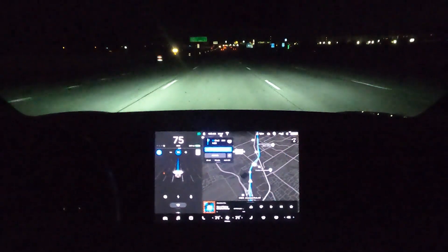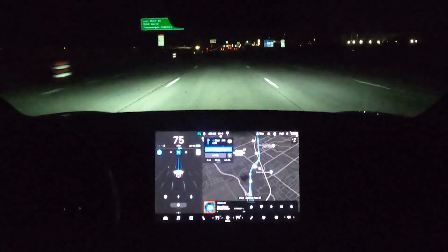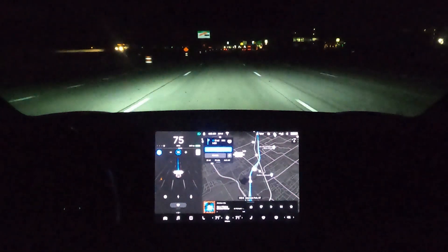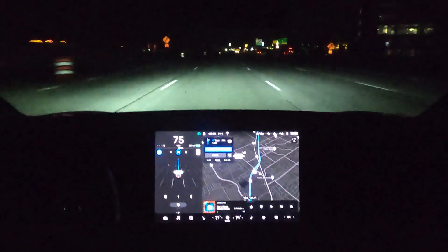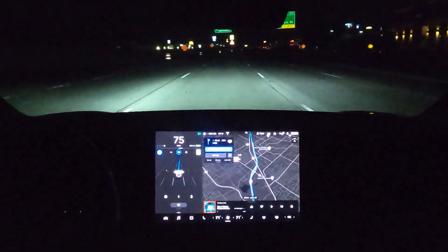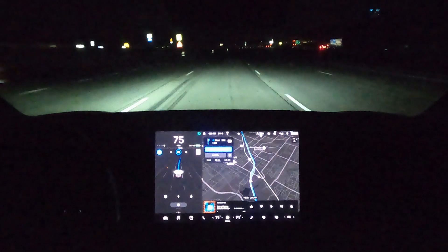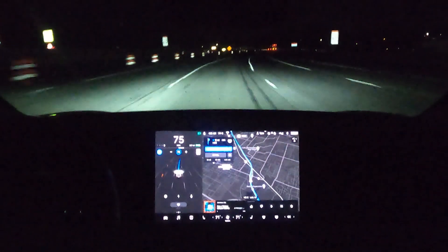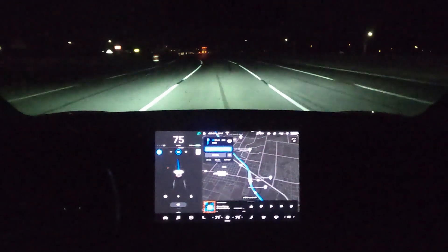Here's a good spot on my drive to work where they're doing a lot of road construction. It's always cool to see how Navigate on Autopilot handles through here because I think this is where it shines — how well it keeps me in the lanes and away from other cars. I can't blaze through at 80 miles an hour, but usually 75 it handles pretty well.